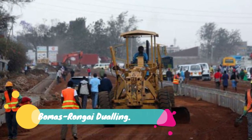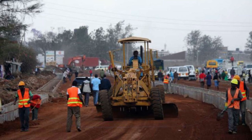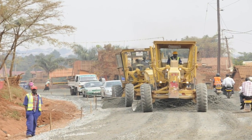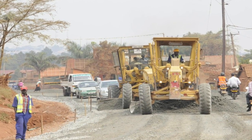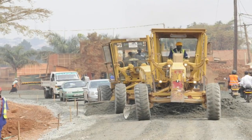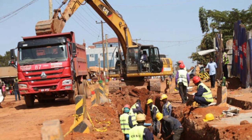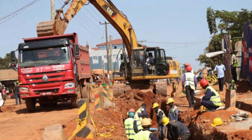Number 22: Bomas Rongai Dualing. Sinoadro Construction Limited has been hired to convert the Bomas Angata Rongai Kona Barretti Road into a dual carriageway in a move aimed at reducing traffic jams on the stretch. The Chinese company was in 2019 awarded the contract to dual the 22.65 km stretch of the road through a performance-based maintenance contract that gives it up to 10 years for maintenance and repairs.